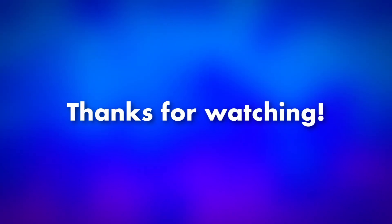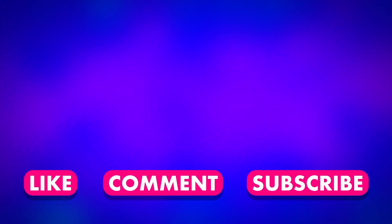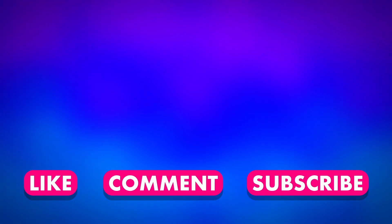Which of these is the current flag of America? It's number three.